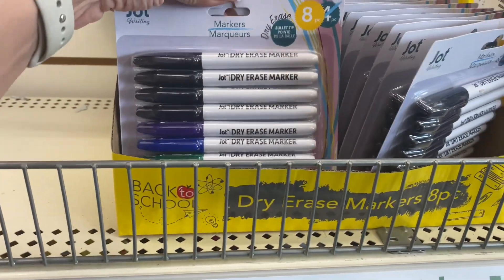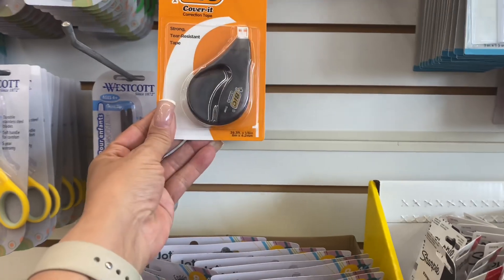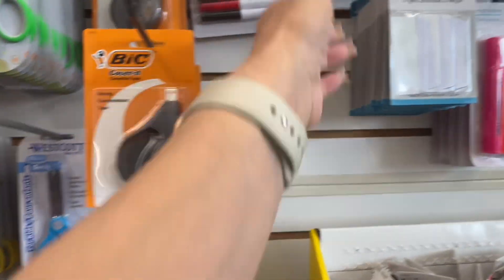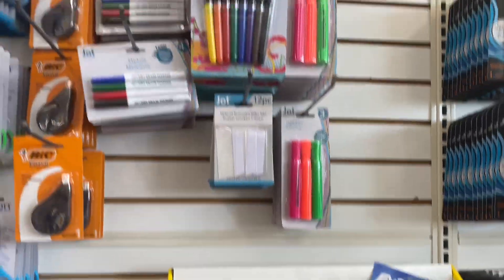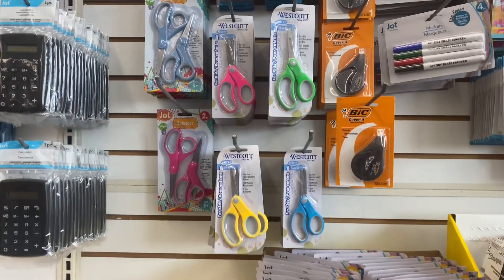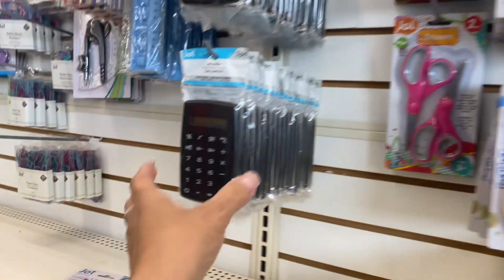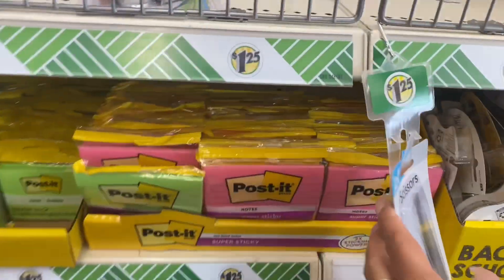They have some tape — those are the dry erase boards. Here is some more tape; I'm not sure what all this tape is about. Here is the Cover-It by Bic, and here are the removable tabs. Here are the scissors — never go wrong with those. The calculators — you can't go wrong with those. And here are the Post-it notes.